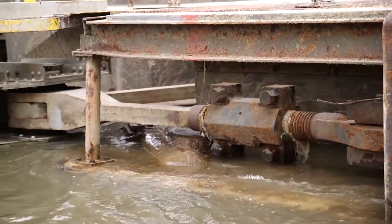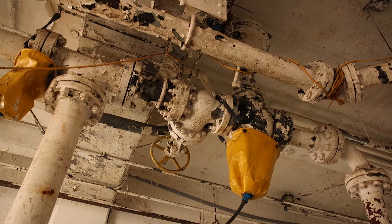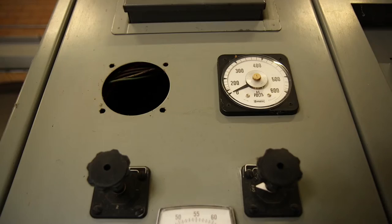Some of the parts we're running off now, we've made ourselves. A lot of the parts that we're using are robbed from Peoria Lock when they did a rehab. Myself and the assistant lockmaster and the mechanic are on call 24-7.